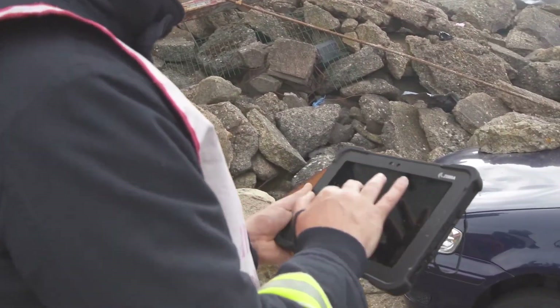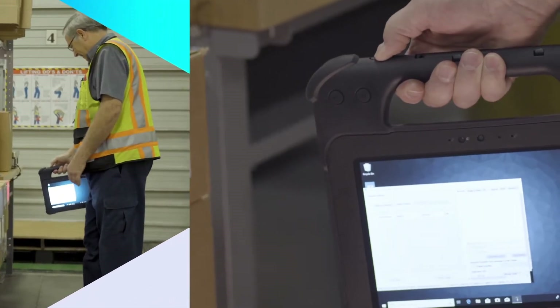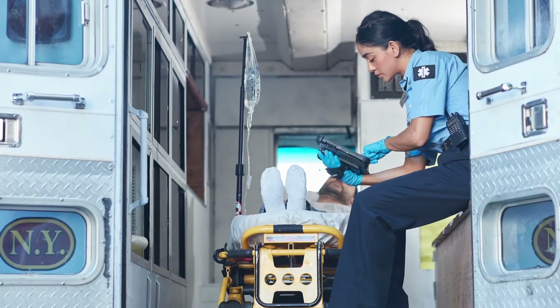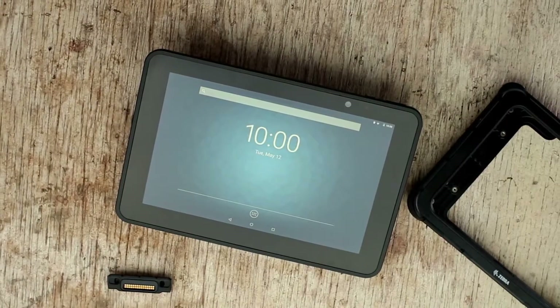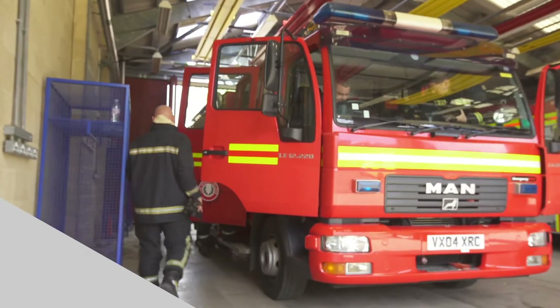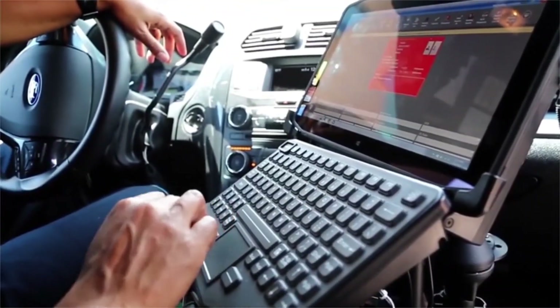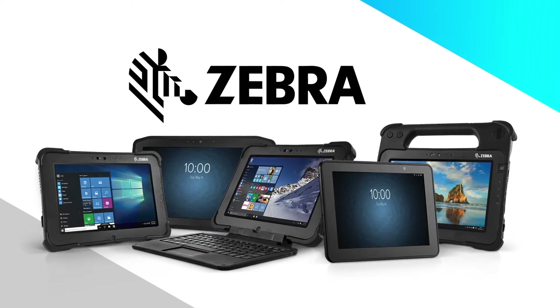Today's tablets need to be built to survive the rough and tumble of harsh, always-on work environments. But they also need to be built for the job — your job. From screen size to weight and accessory options, they should have the right combination of capabilities to serve your team in every moment. Meet the family of tablets ready to do just that.